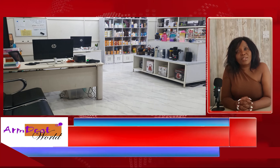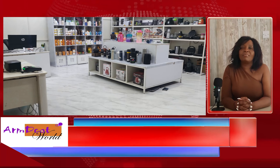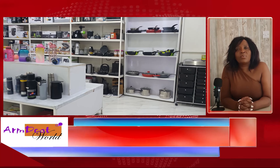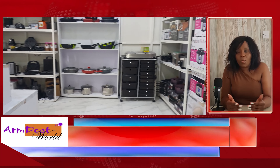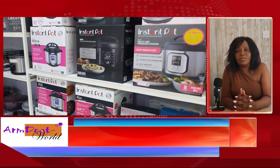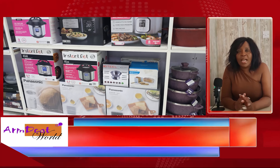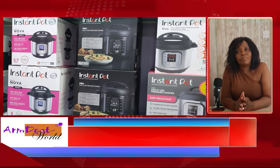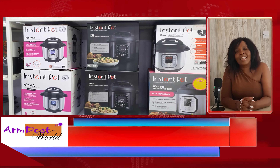Hi guys, welcome to Amdiyot. I am Kimondo Mithi and I'm the Managing Director of Amdiyot World. This video will be the third in a series where we are covering different kinds of instant pots that we stock. Amdiyot World became the approved distributors of the instant pot in Kenya.